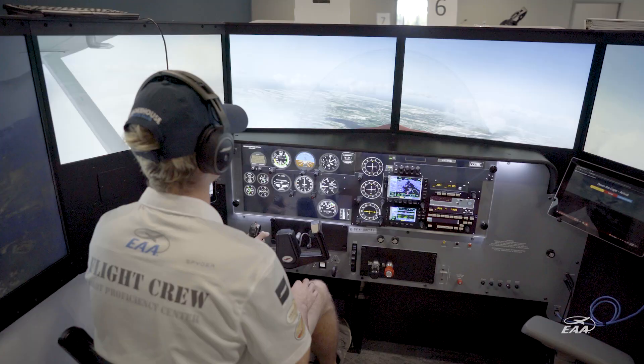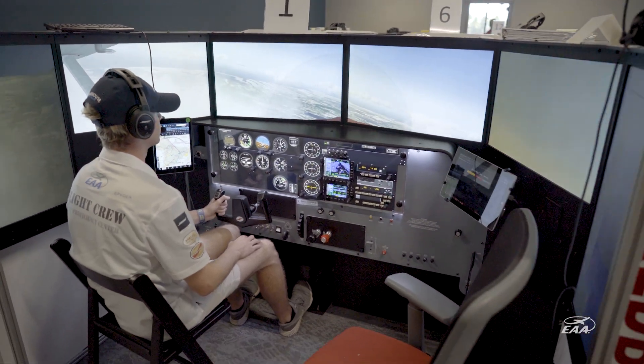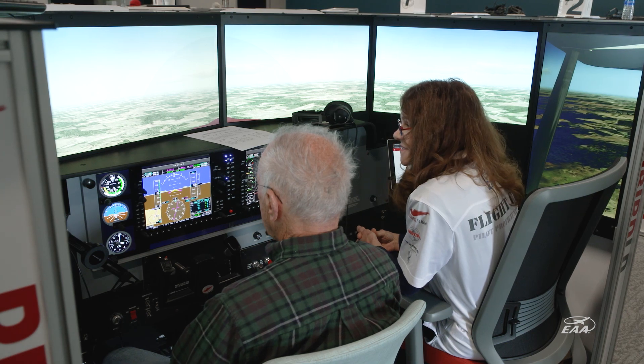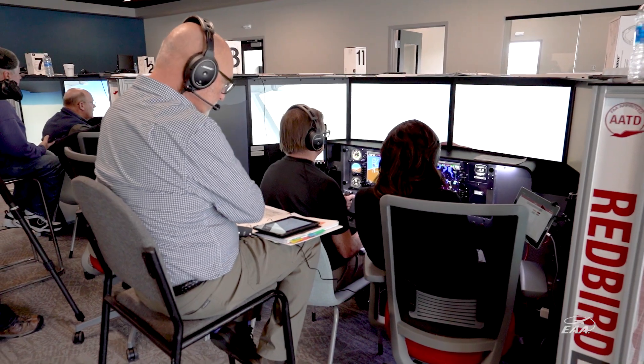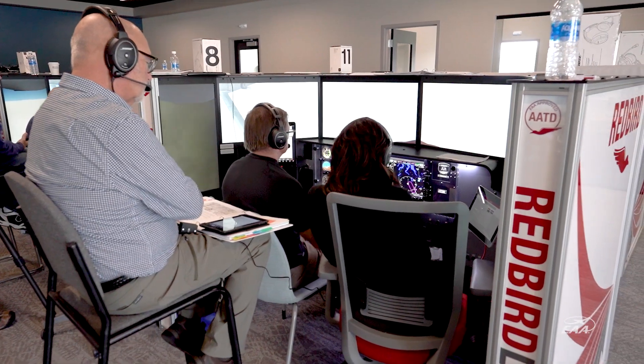Incorporating some sort of training device into a personal proficiency plan is something we feel is of high value. A lot of the folks who come in and do training with us will say, 'I didn't realize I could do these types of things.' That's where the value is starting to be perceived.